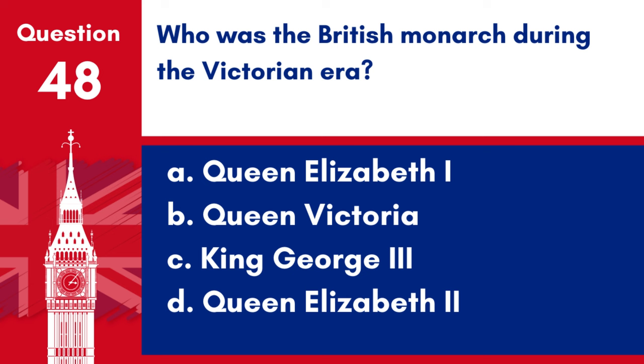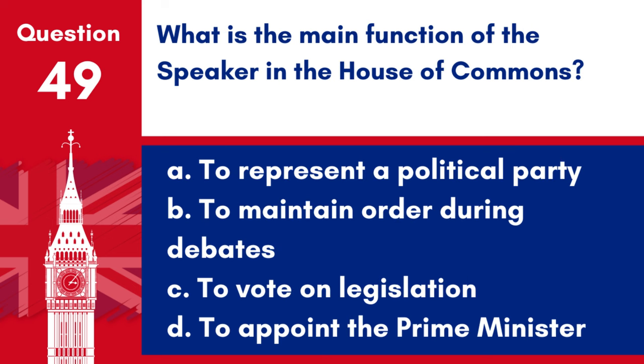Question 48. Who was the British Monarch during the Victorian era? a. Queen Elizabeth I, b. Queen Victoria, c. King George III, d. Queen Elizabeth II. Answer: b. Queen Victoria. Queen Victoria was the British Monarch during the Victorian era.